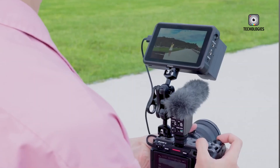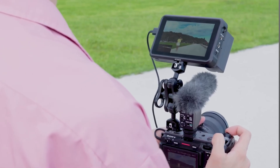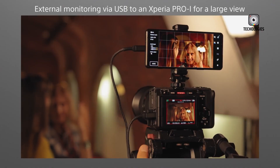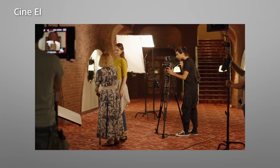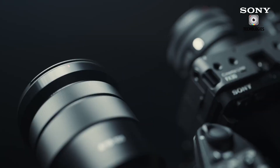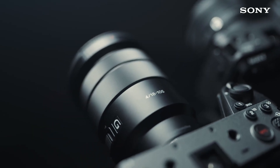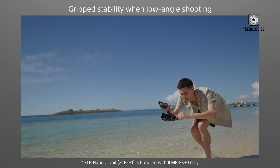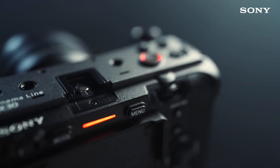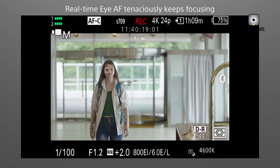In terms of design, the FX50 is rumored to resemble the Canon C70, but in a slimmer and lighter package. This is exciting news for filmmakers who often work on the go and need a camera that's easy to handle without sacrificing performance. A well-designed body can enhance shooting comfort during long projects, allowing for more fluid and dynamic camera work.